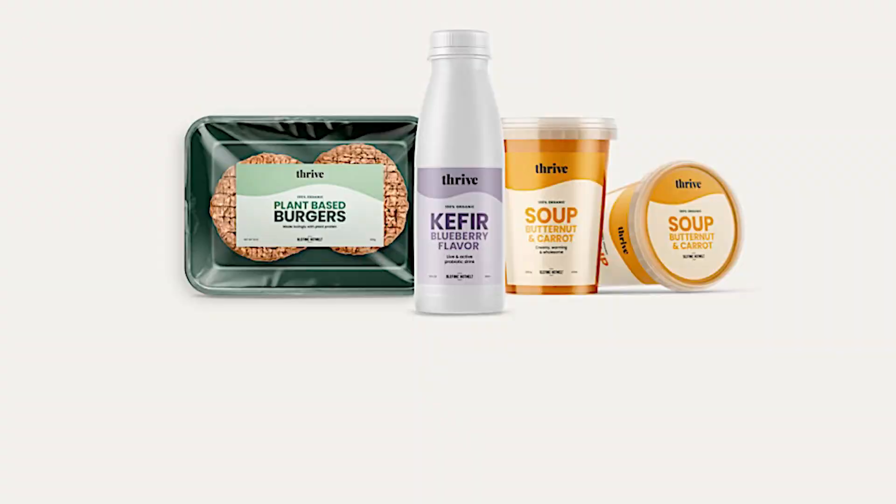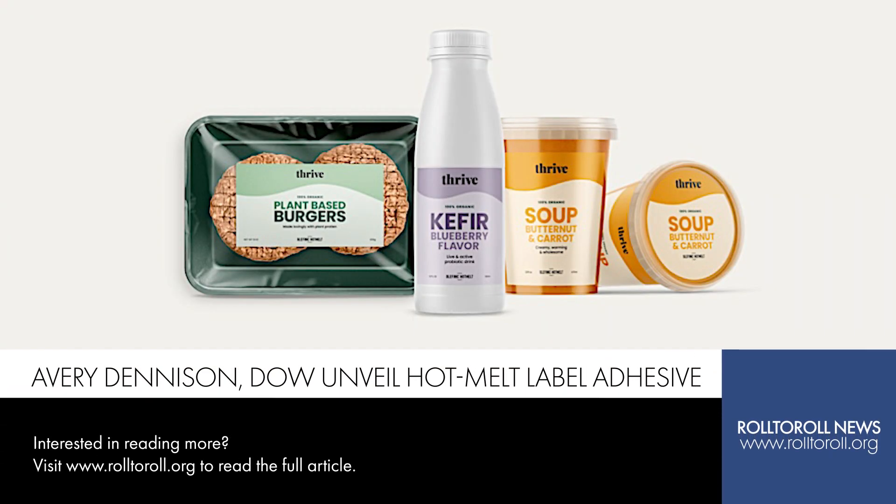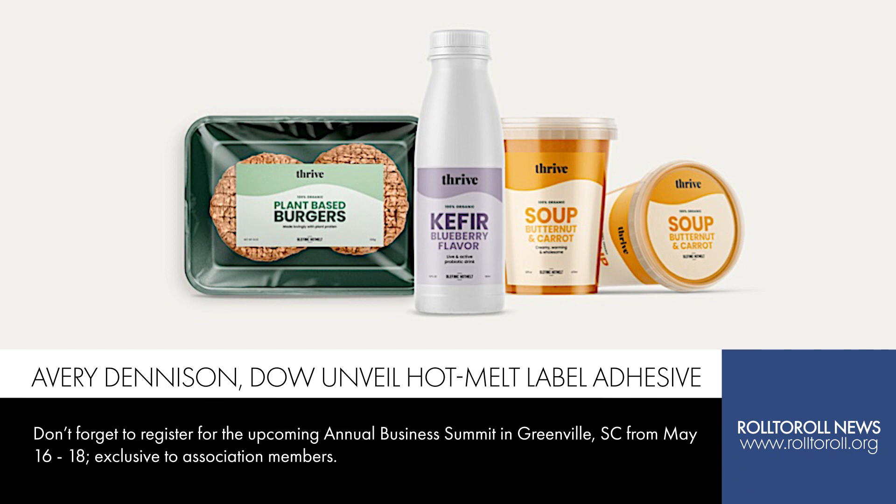Now let's jump into today's headlines. We begin with a new co-developed Hot Melt label adhesive. Avery Dennison and Dow have co-developed a sustainable new Hot Melt label adhesive that reportedly enables multiple labels and packaging to be mechanically recycled together in one stream. The adhesive is the first of its kind on the label market, the companies state, and is approved by RecyClass for recycling in the HDPE colored stream, Class B.